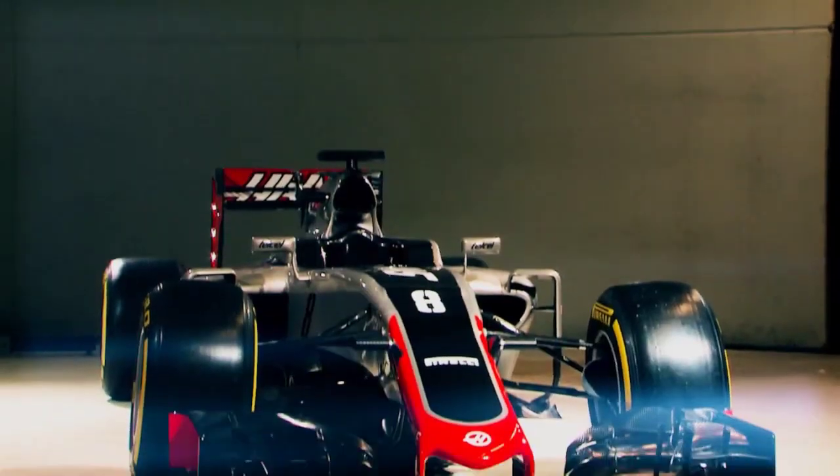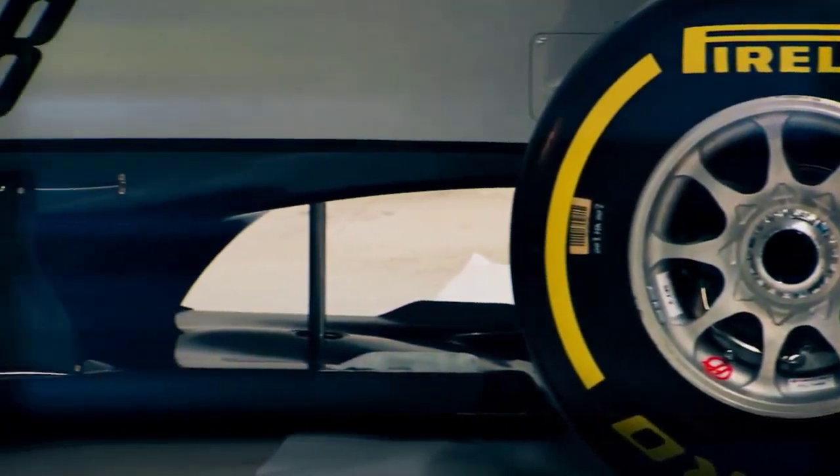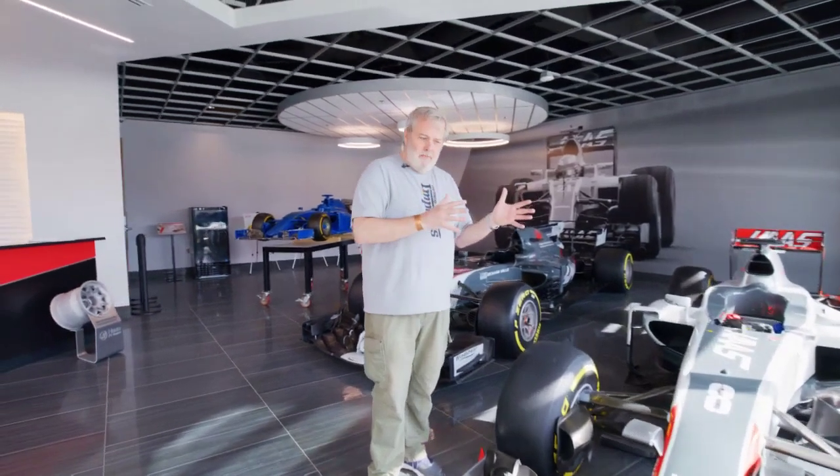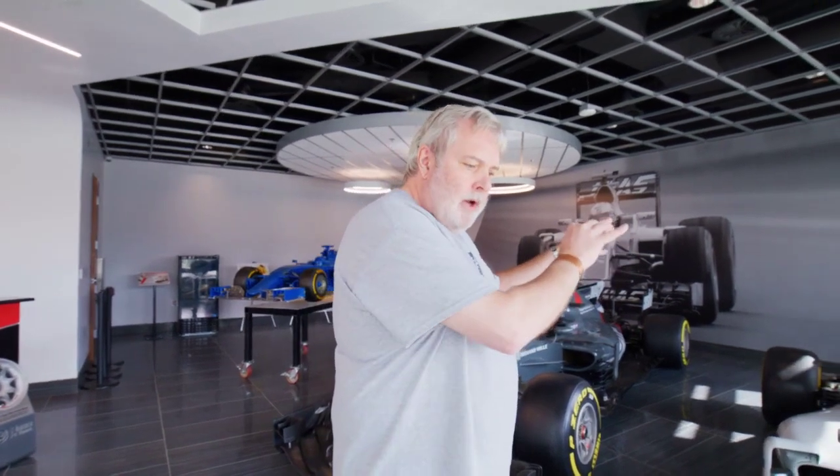It's important to remember on a Formula One car that every single component relies upon the next component. Part A touches part B, touches part C, on and on and on.